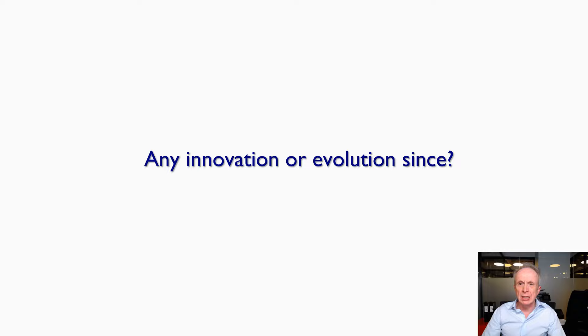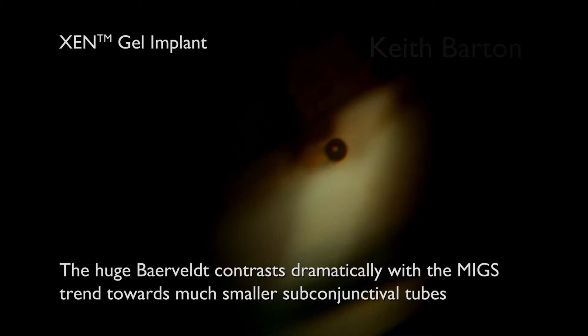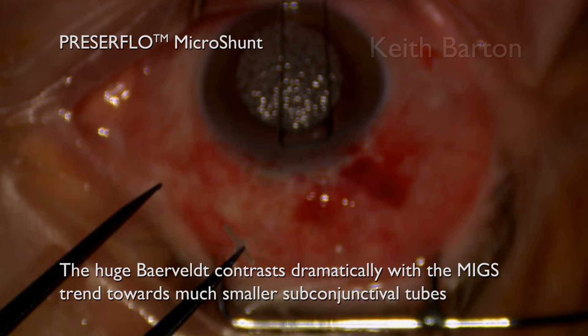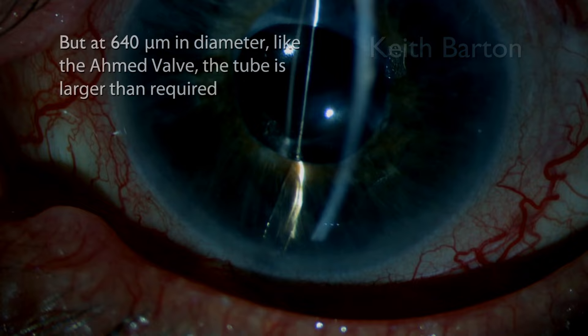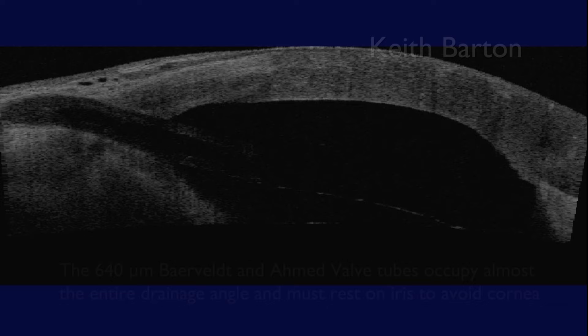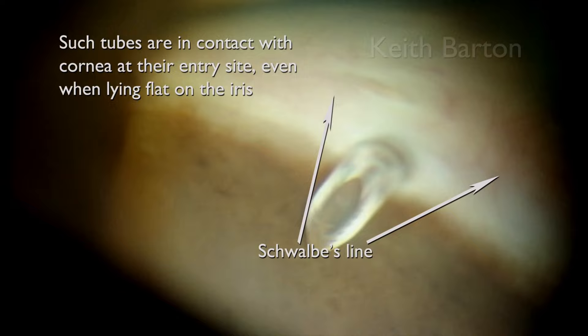What about new innovation? The Baerveldt implant is the most effective IOP-lowering implant available, but the plate is very large. The huge Baerveldt contrasts dramatically with the mixed trend to much smaller tubes, such as the Xen and the Preserflo. The Baerveldt plate is large for good reason, as this is responsible for the long-term high efficacy level. But at 640 microns in diameter, like the Ahmed valve, the tube is larger than required. The 640-micron Baerveldt and Ahmed occupy the entire angle and are in contact with the cornea at their entry site, even when lying flat on the iris.